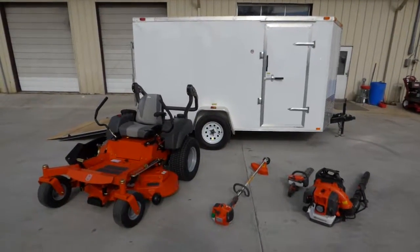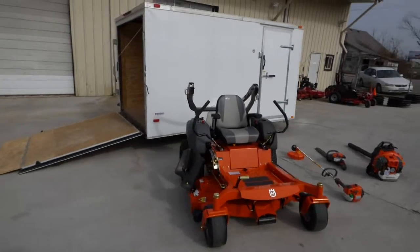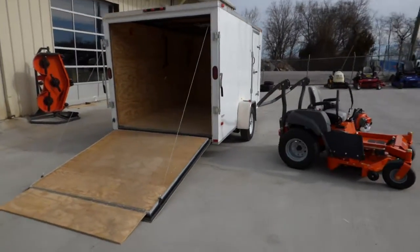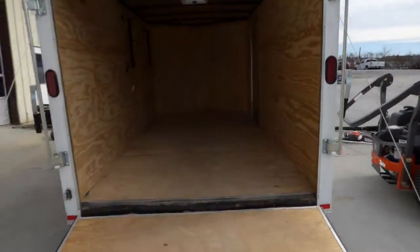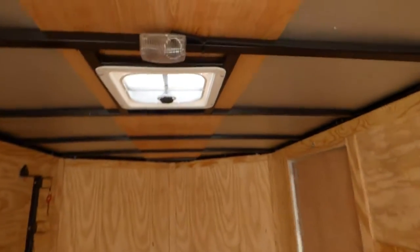This is a Husqvarna MZT-52 enclosed trailer package. Comes with a 6 by 12 enclosed trailer, a fold-out wooden ramp for easy access, a set of string trimmer racks that holds three, a dome light, a roof vent, and an on-off switch by the door.